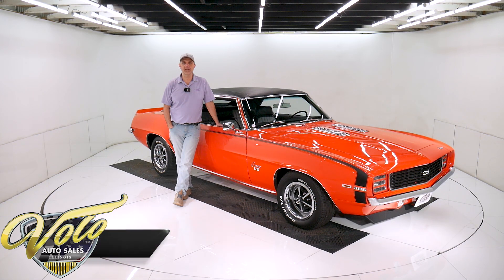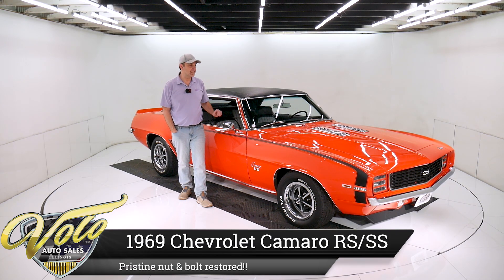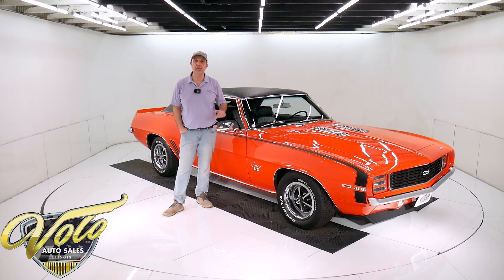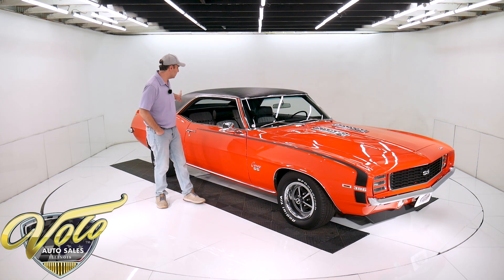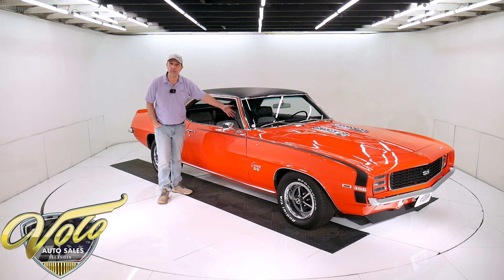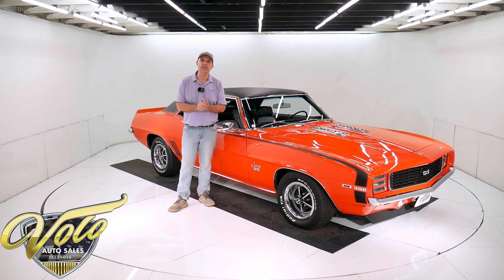We've got another Ultimate Camaro right here, a 1969 Hugger Orange. It's the L89 motor — that's the 375 horsepower with factory aluminum heads. Obviously it's a rally sport with the hidden headlights, loaded up inside with deluxe houndstooth, all the gauges, tilt wheel, four speed, posi rear end, chambered exhaust. 13 miles on a nut and bolt restoration. Every part on this car is new. It's just amazing.